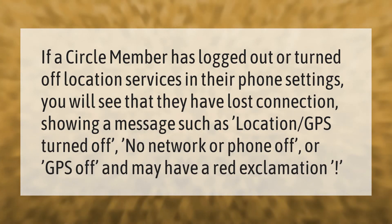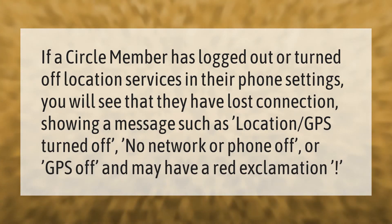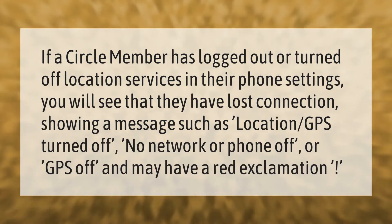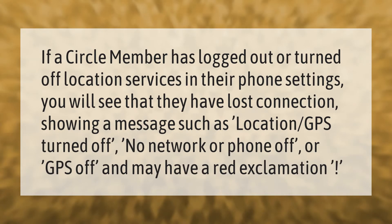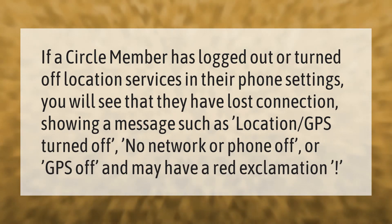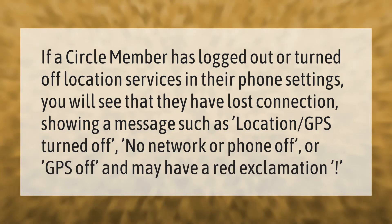If a circle member has logged out or turned off location services in their phone settings, you will see that they have lost connection, showing a message such as 'location GPS turned off,' 'no network,' or 'phone off' or 'GPS off,' and may have a red exclamation mark.